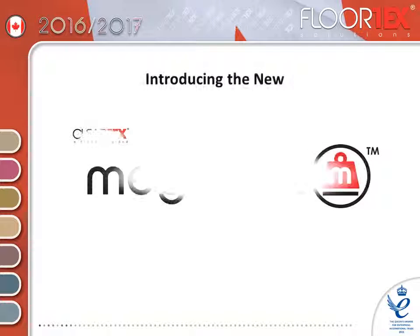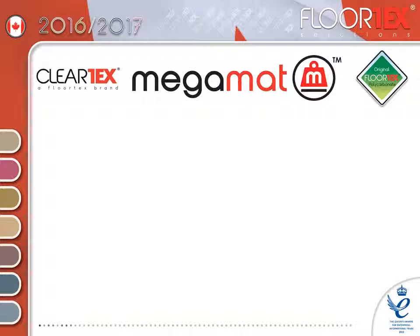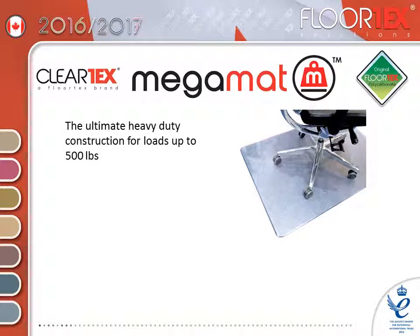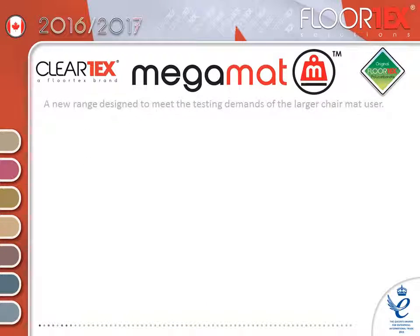Introducing the new Cleotex Mega Mat, chair mats designed to take the strain and make life easier. The ultimate in heavy duty construction, designed for loads of up to £500. The perfect chair mat for use with big and tall and 24-hour office chairs. This new range is designed to meet the testing demands of the larger chair mat user.